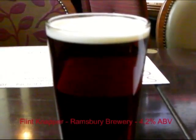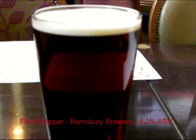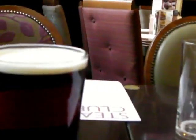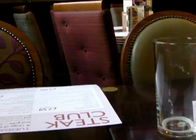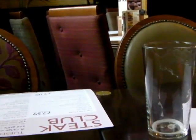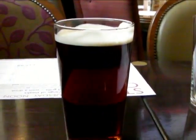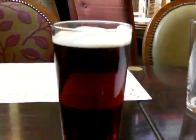And number two: Flint Knapp by Ramsbury Brew, 4.2% alcohol by volume. A dark teal. Creamy. Sort of creamy, not very bitter aftertaste. It's more of a B. It doesn't stand out, but it's nice, and it can grow on you.